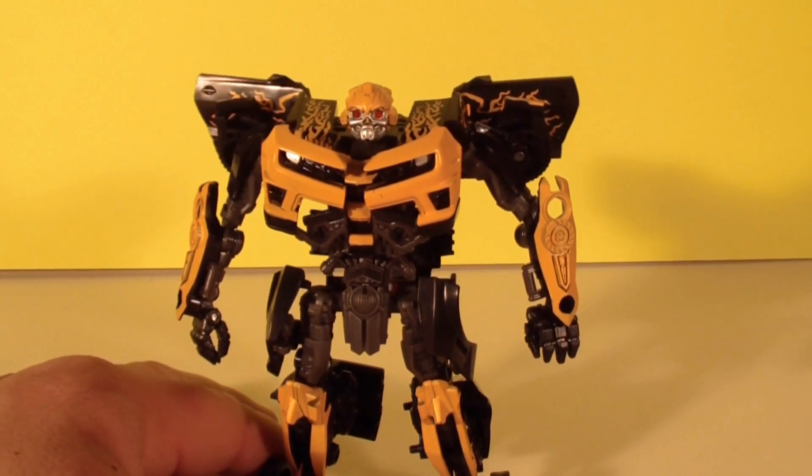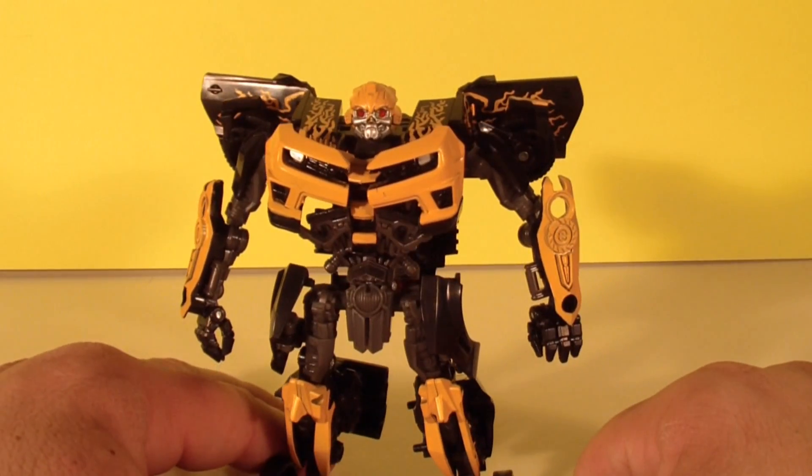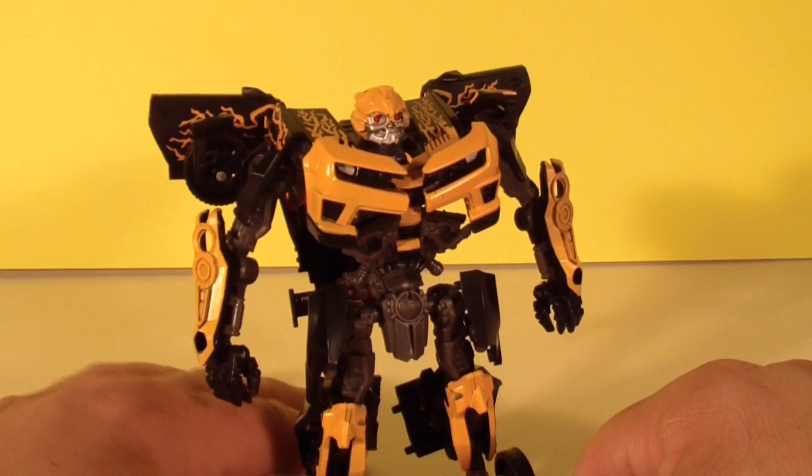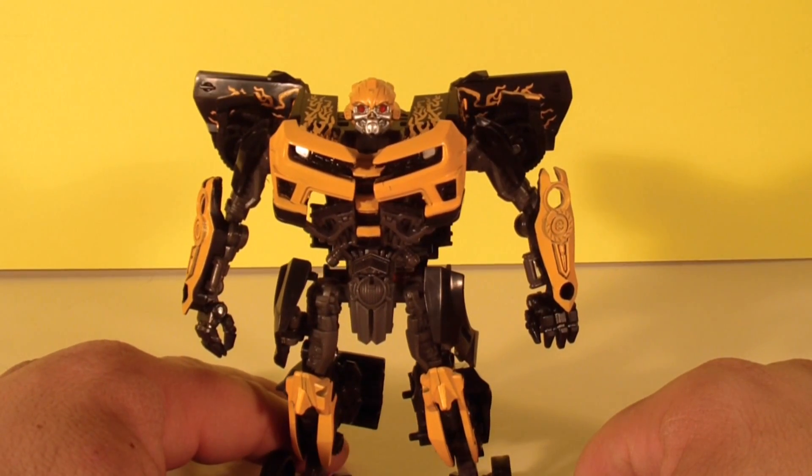So anyway guys, this has been Mitch Santona. I'll leave you with a little Spinneroo on the old mirror table. Thanks for watching, thanks for tuning in, take care, and we'll catch you later.